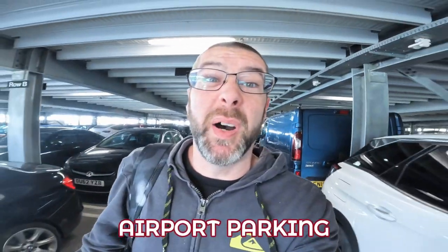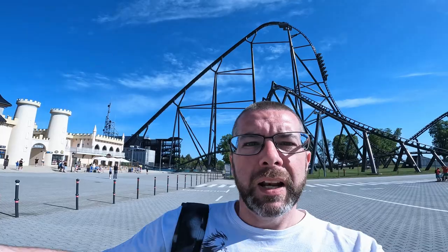I've just ridden the amazing Zadra here at Energylandia in Poland, one of Europe's finest roller coasters. But how much did it cost to spend two days here at Energylandia riding all of the 19 roller coasters, including park tickets, flights, accommodation, airport parking, and car hire? Let's find out!